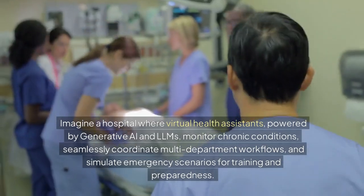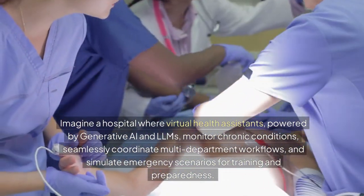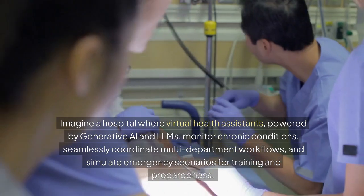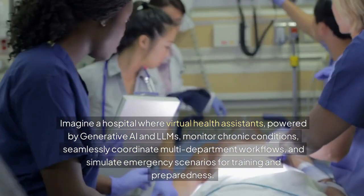Looking to the future, the possibilities only grow. Imagine a hospital where virtual health assistants, powered by generative AI and LLMs, monitor chronic conditions, seamlessly coordinate multi-department workflows, and simulate emergency scenarios for training and preparedness.